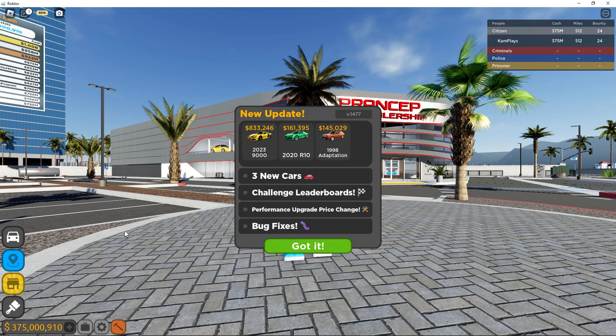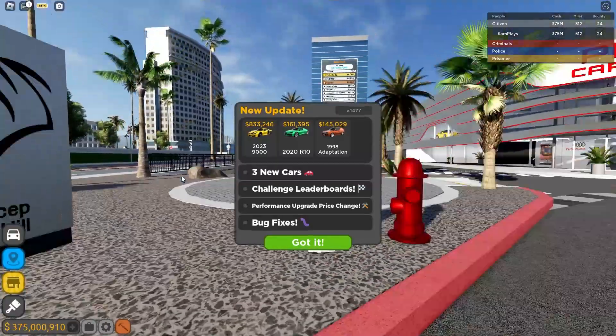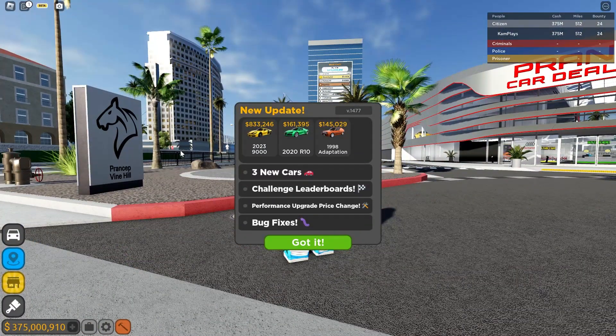Alright, hello everybody. No facecam today — I can't be bothered to plug it in. I've got a video coming out on my second channel, it's like a vlog, stay tuned. Anyway, as you can see, new Driving Empire update, ladies and gentlemen.